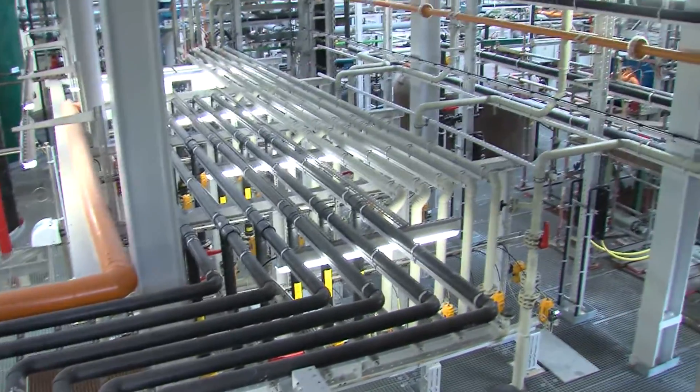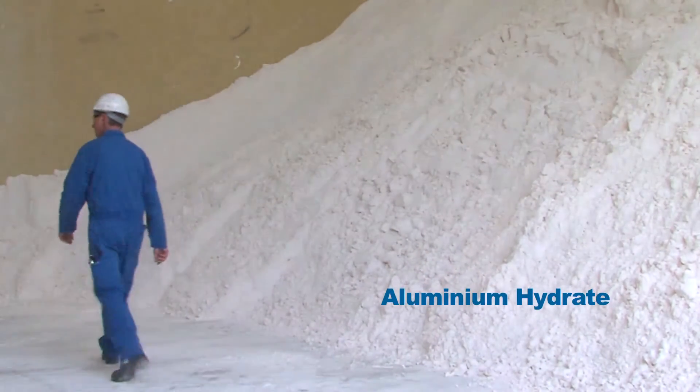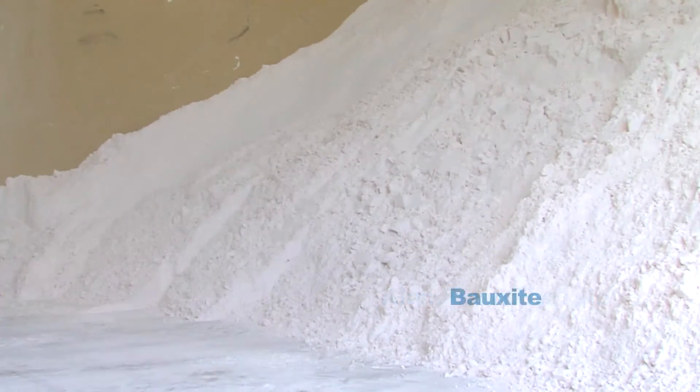Another important raw material for the production process is the aluminium hydrate, an intermediate product from the processing of aluminium containing ores, so called bauxite.